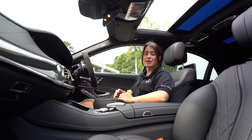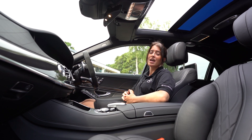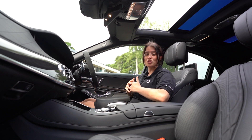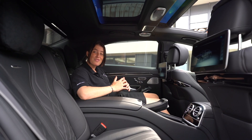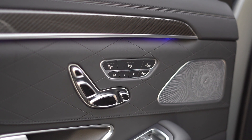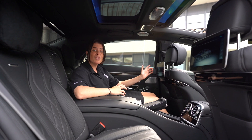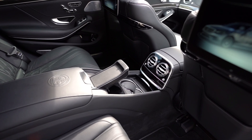Not forgetting the Distronic Plus adaptive cruise control which also comes with steer control — integrated within the driving assistance package. Your rear occupants can enjoy the rear seat package which includes free memory functions, the rear entertainment package, and also two cup holders with a cooling feature.